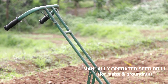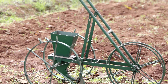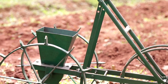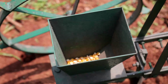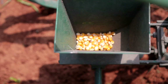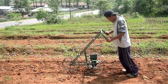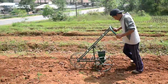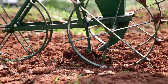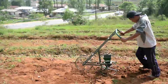The manually operated seed drill is developed to place seeds in rows. It consists of three wheels and can be operated by one person. The height of the handle can be adjusted according to the comfort of the operator. Seeds are kept in a hopper which is connected to the furrow opener. The cost of the equipment is Rs.3300 and can be bought from ICAR-OMYAM.